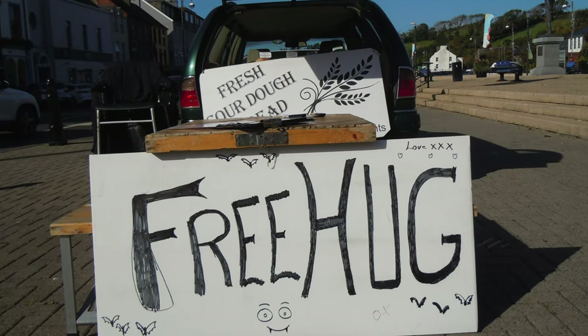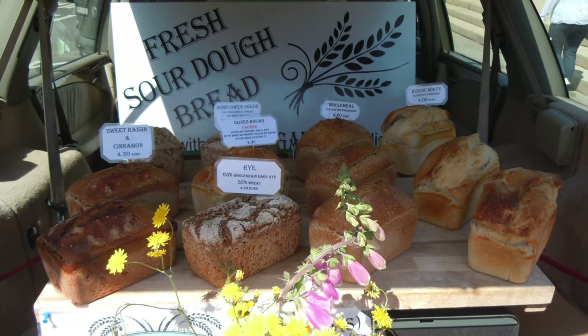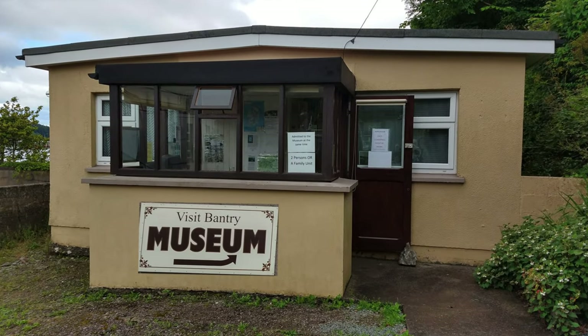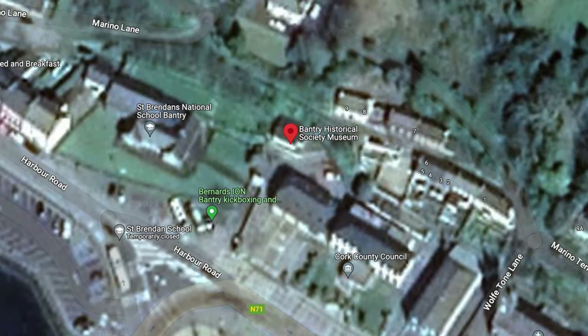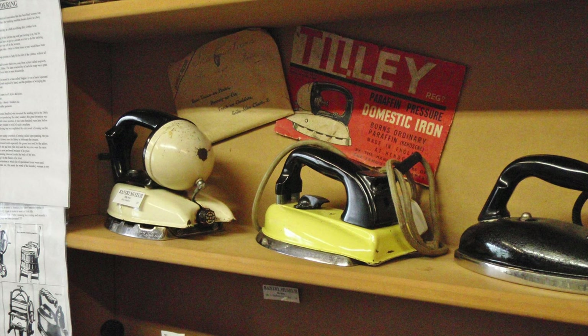If you're lucky, the sourdough man will be there selling his breads — try them as they're absolutely gorgeous. There's also a very small, unusual Bantry historical museum at the rear of the fire station, and it's worth a visit. It's full of really quirky local memorabilia, and to say it's unusual is an understatement.